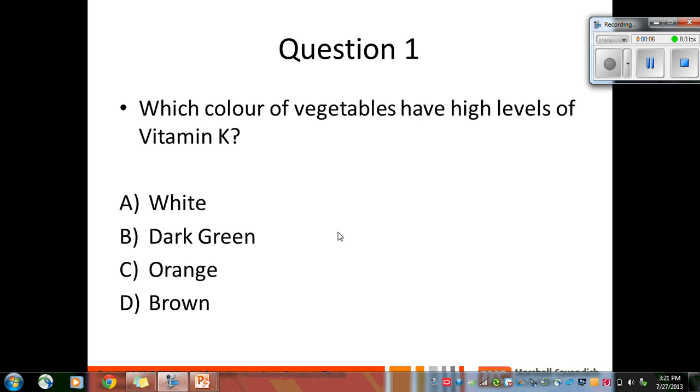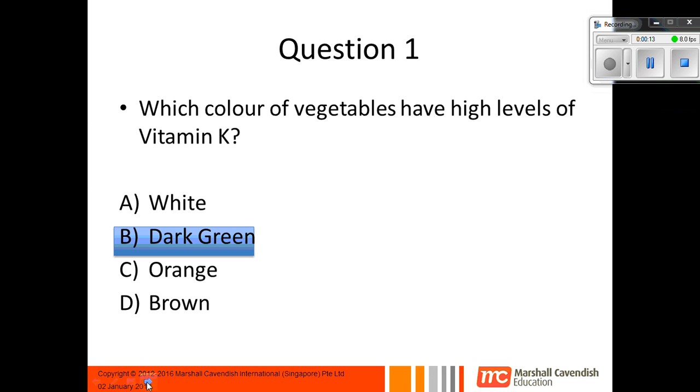Question 1: Which colour of vegetables have high levels of vitamin K? Is it A, white; B, dark green; C, orange; or D, brown? And the answer is dark green. Dark green leafy vegetables have vitamin K.